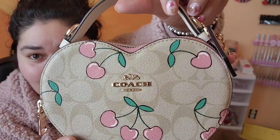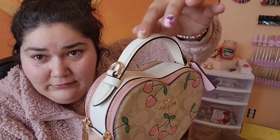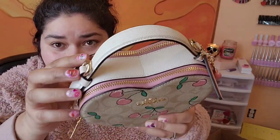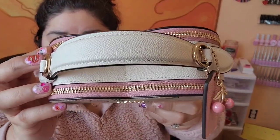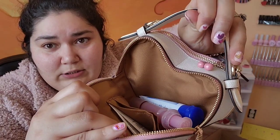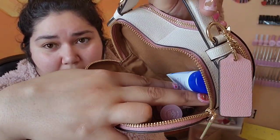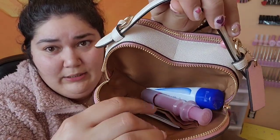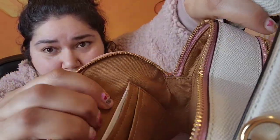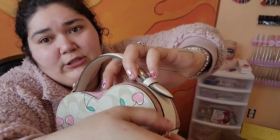This charm actually came with the bag — I didn't have to buy it separately. It's so cute. Look at the details — it is double-sided. I've been using this for a couple of days, so I just have my gloss and lotion in here. It's got your typical little card pockets, and the other side is pretty much the same thing.